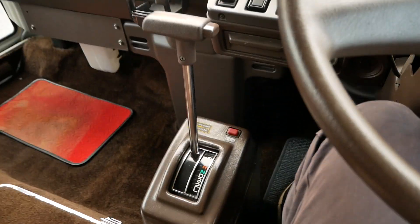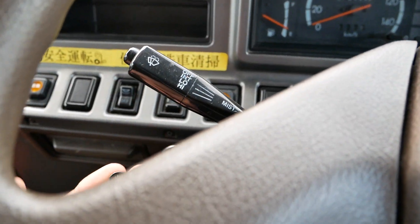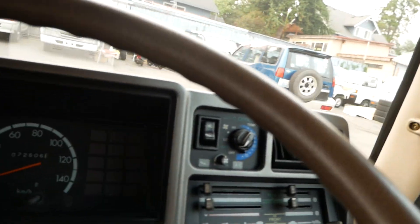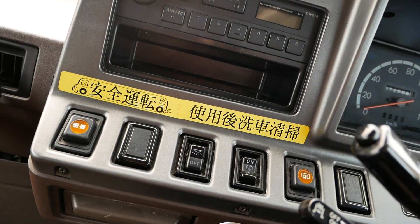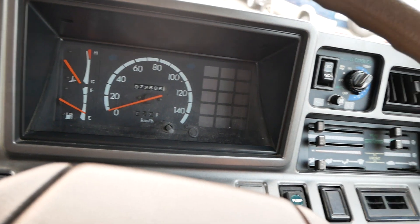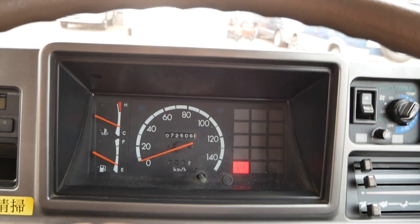This one's an automatic transmission, just like all the other ones we've had. Exhaust brake there. Got a lot of controls up here — here's your air conditioning, and the AC does work in this one. Single DIN radio there. This one starts right up as it should — one crank and it's good.